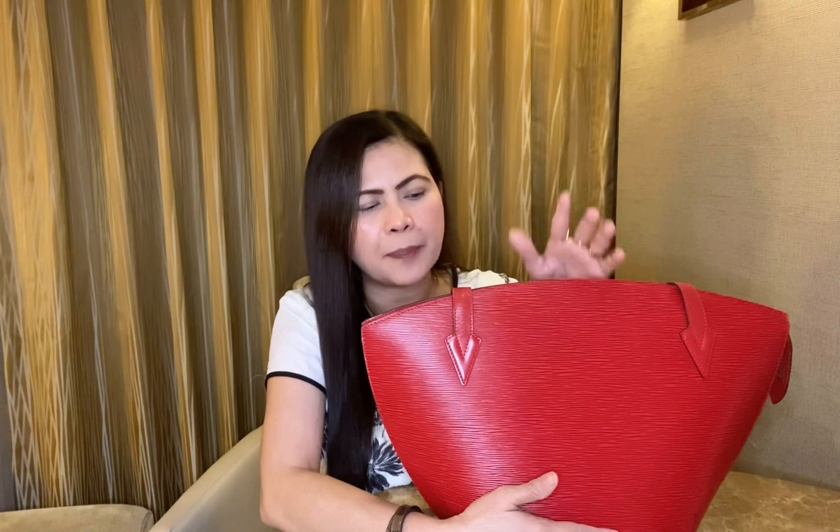First, this is made of Epi leather, meaning it is made of dyed materials. Unlike the usual Louis Vuitton coated canvas or the Vachetta cowhide leather trim, which oxidizes through constant usage — going from a light beige patina to honey, medium, or dark patina — that will not happen with Epi leather. Also, because it is a dyed material, you can have it recolored at restoration shops. You can change it from red to blue, white, brown, or black.